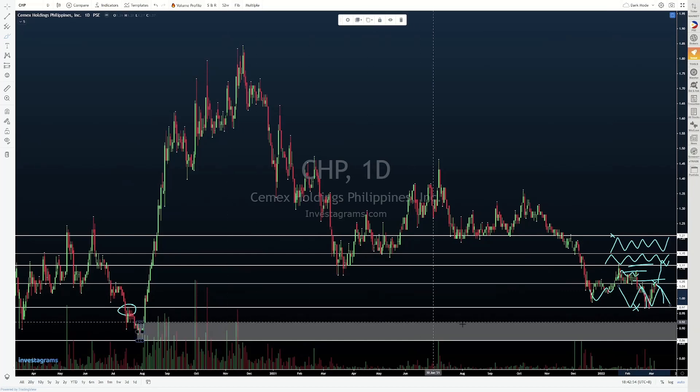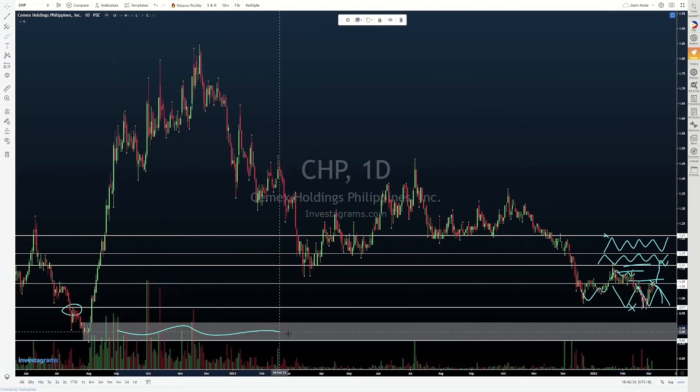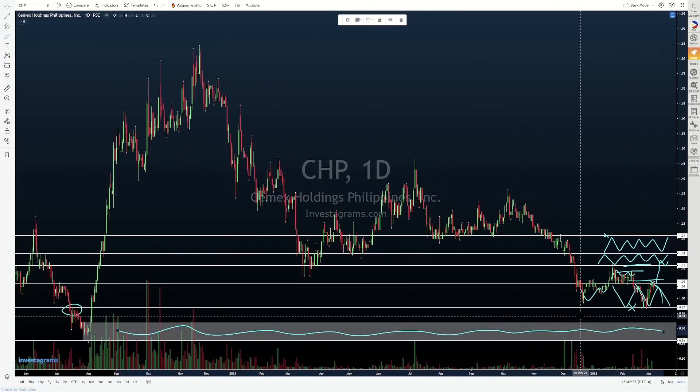Kung mabasag pa pati yung 0.97, then baka mabalikan na natin itong wide zone na drenowing natin from way back before.